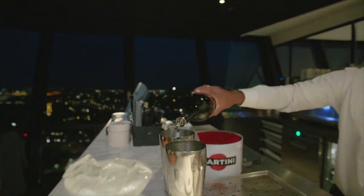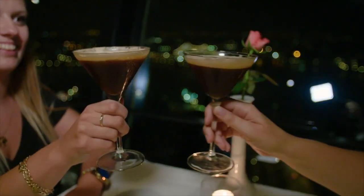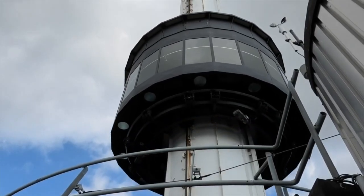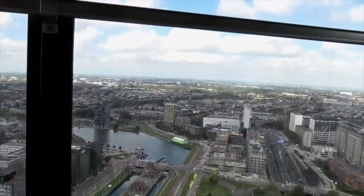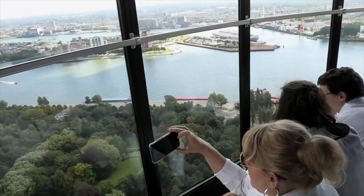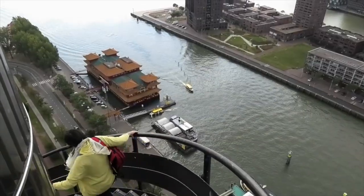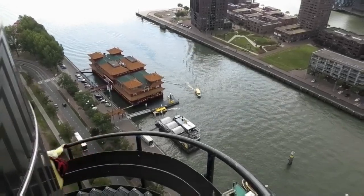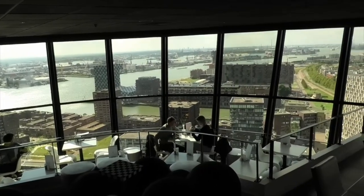If you feel peckish, head to the restaurant up there, or even stay in one of the Euromast Tower's fancy suites — they have around two. If you're feeling really brave, you can even abseil or zipline from the tower itself, though it might be best to skip lunch if you plan to do that. And don't forget to book an incredible tour of the harbor by boat in Rotterdam — it's such a great way to explore the city, especially for a few hours.